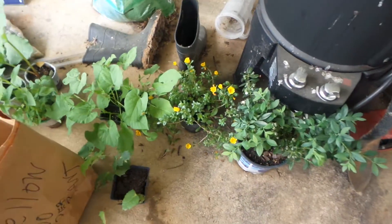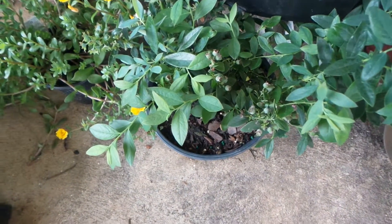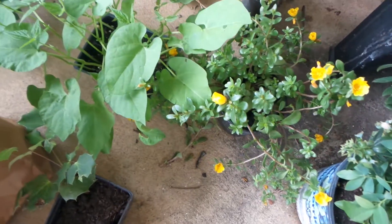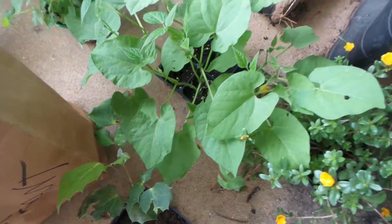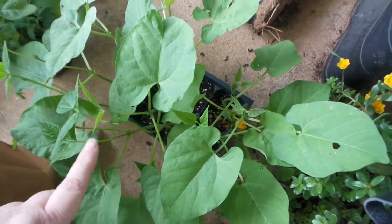Some plants that we're going to be planting later. We've got some blueberries, and they've already got berries on them. Some purslane. We've lost a tag on these, so I'm not real sure what this one is.